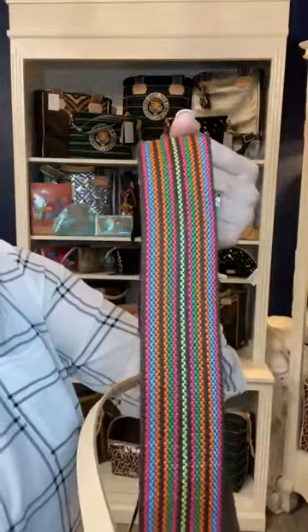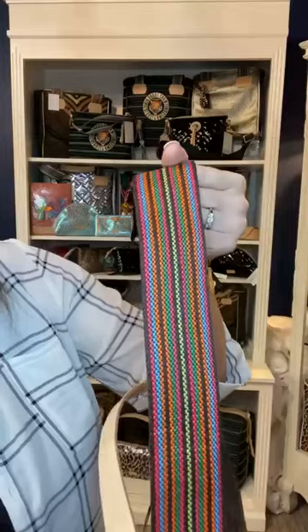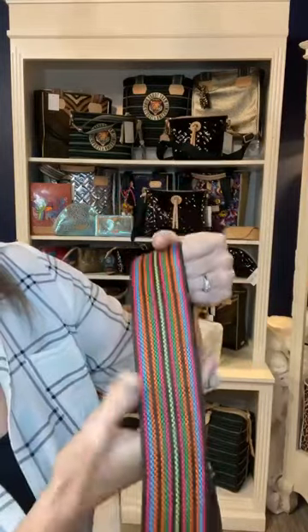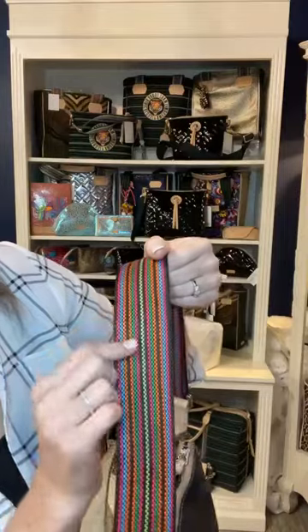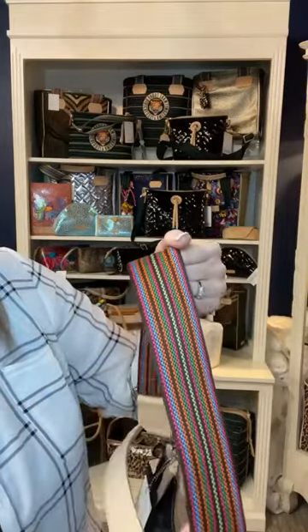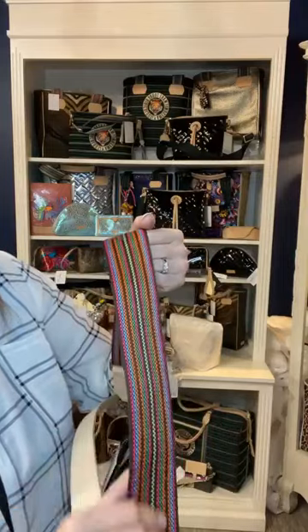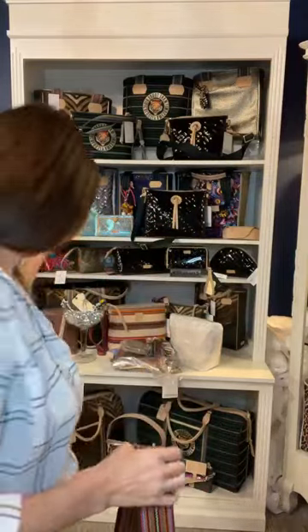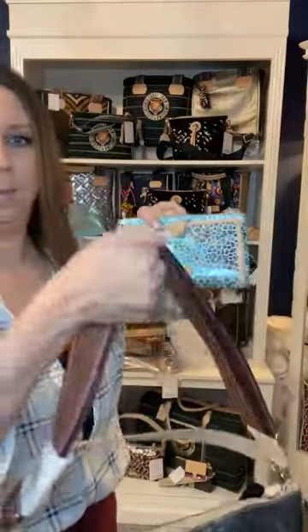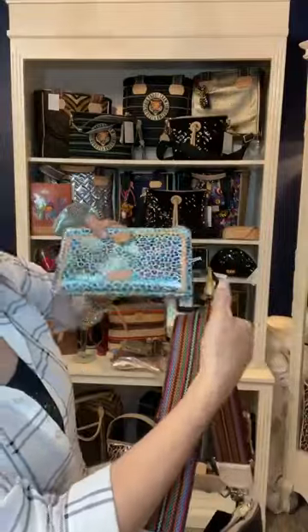Look at this strap! This one is a little new to me. It looks very fall-ish, almost, but spring. I really like these colors - it definitely has pinks and greens, and I like how they infuse the blue into it. That also pairs really great with the colorway they've been using, so they pair nicely which is what I love about it.